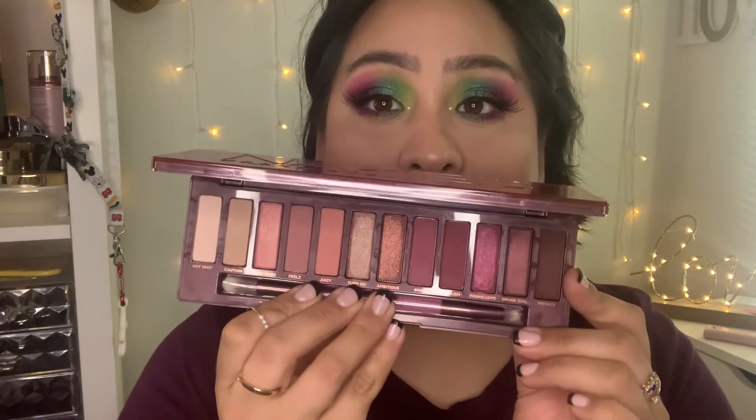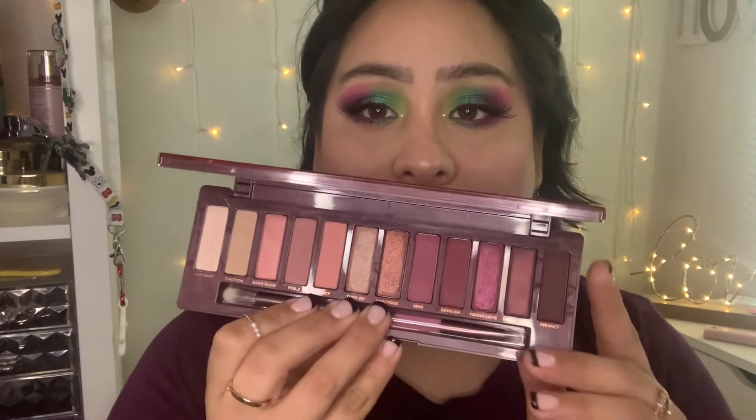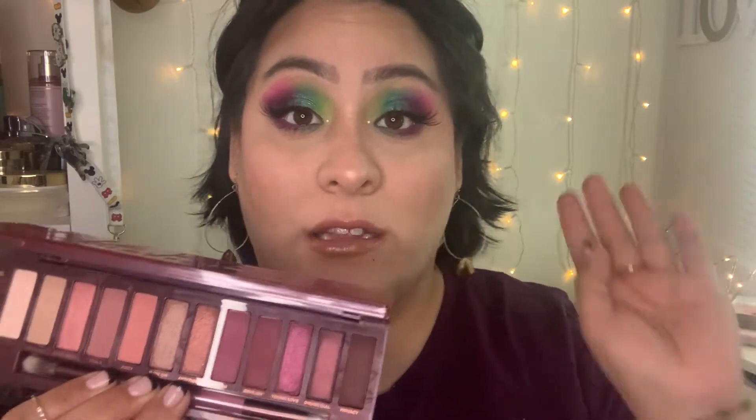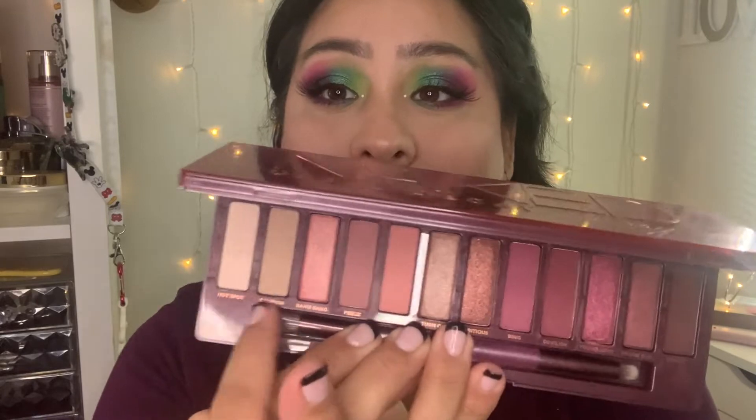My Naked Cherry palette was also in this previous Shot My Stash — it has a beautiful color story. I played with a lot of Valentine's Day looks and was really happy with those. I used a lot more of this palette than I thought I would. I used it with a lot of other palettes, and it was a go-to especially for inner corner highlights and brow bone shades. I love the shades Young Love and Drunk Style — they're so beautiful. I really enjoyed mixing this palette with other palettes.